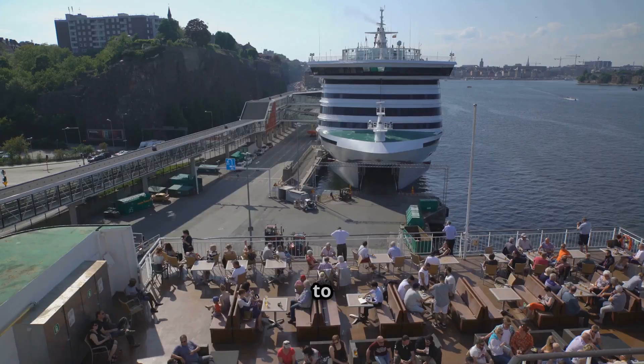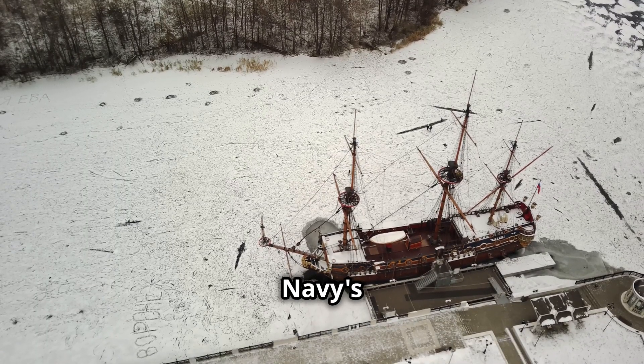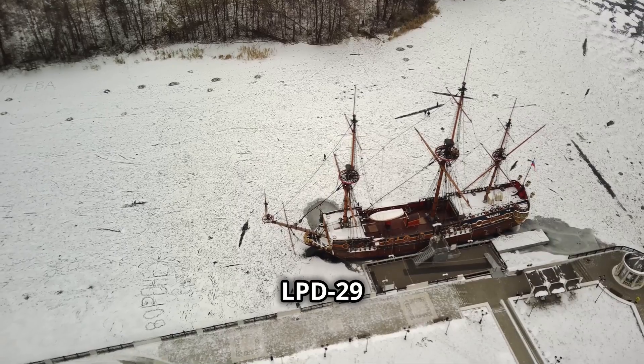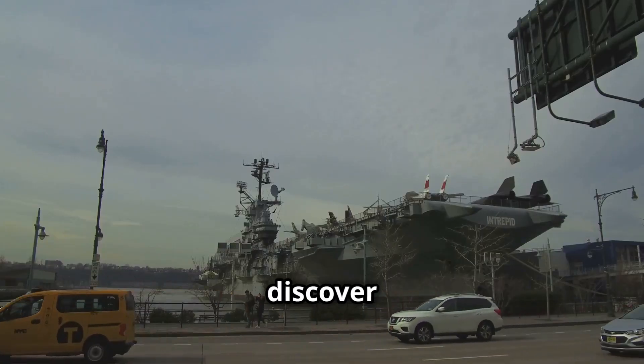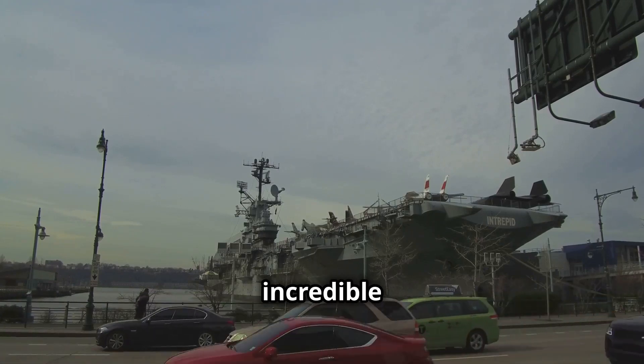Hey everyone, welcome back to our channel. Today we're taking you on an exclusive tour of the U.S. Navy's newest warship, the USS Richard M. McCool Jr., LPD-29. Stick around to discover the cutting-edge technology and impressive capabilities of this incredible vessel.